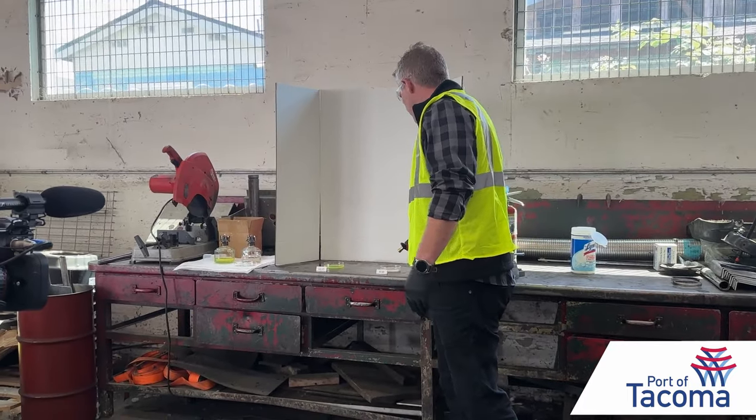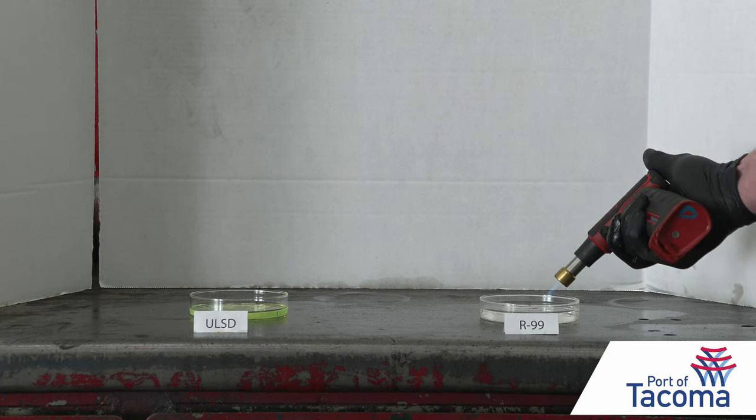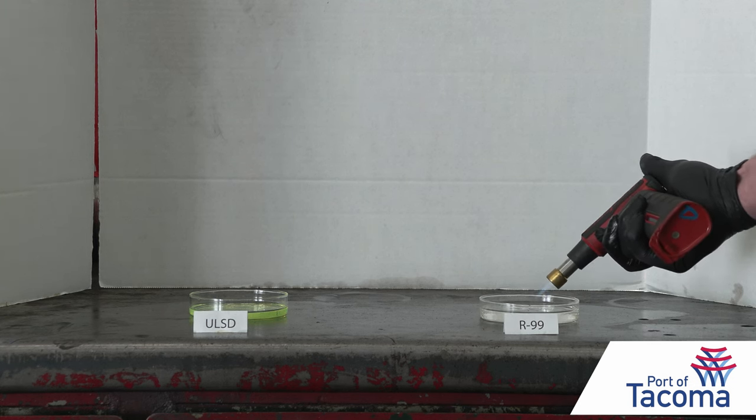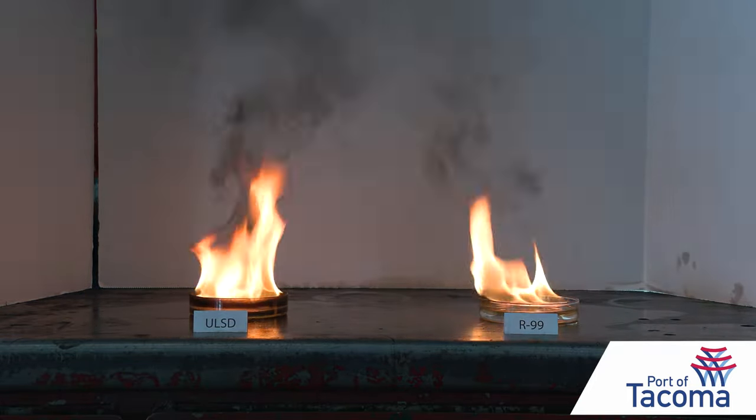This side-by-side demonstration shows how renewable diesel looks like water compared to traditional diesel. More importantly, it burns much cleaner. Depending on the fuel source, it can offer a 60 to 75% reduction in life cycle greenhouse gas emissions and about a 20 to 30% reduction in particulate matter.